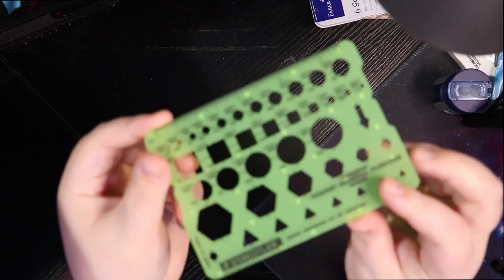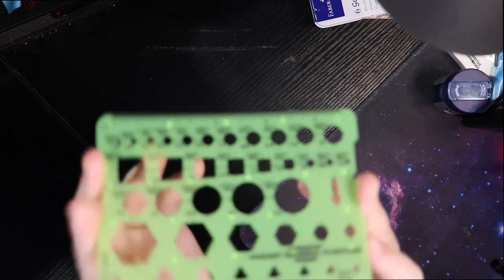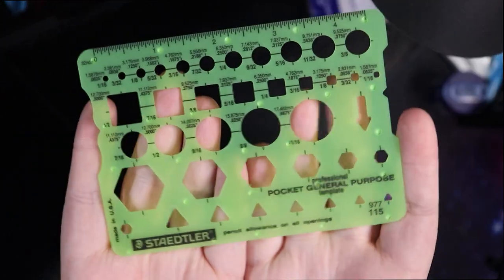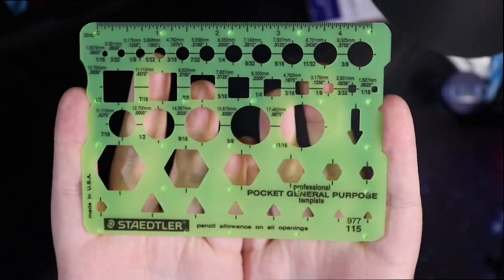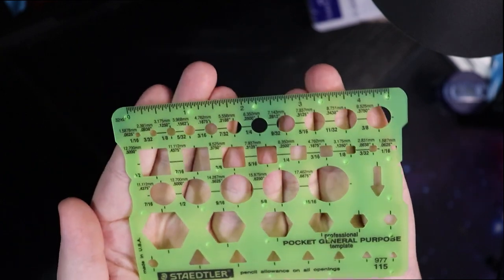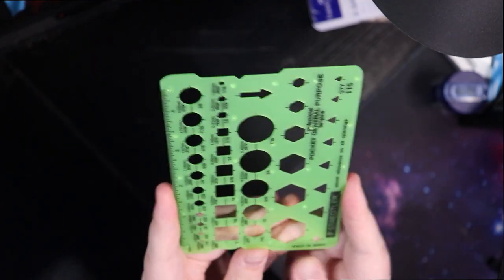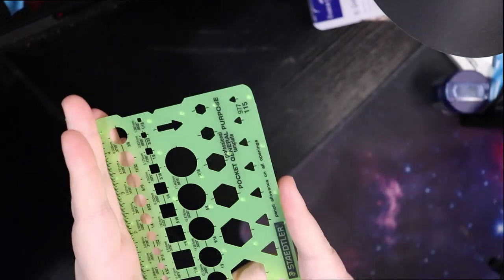The last thing that was recommended by Jess was the Staedtler — there are a lot of letters in there — but it is just a stencil for regular shapes: circles, hexagons, et cetera. It's small enough that I can actually put it in the back pocket of the planner, so I picked that up.